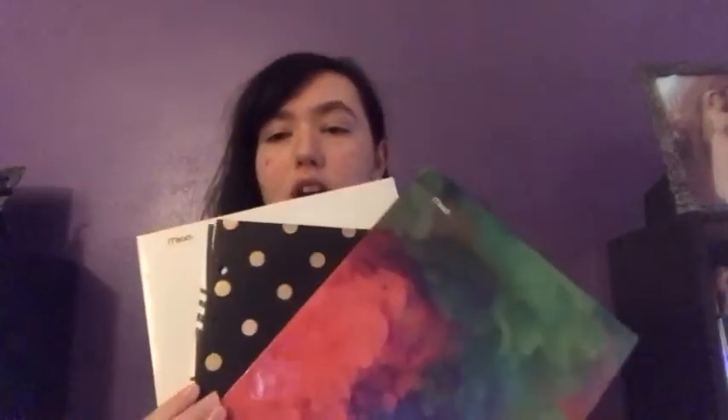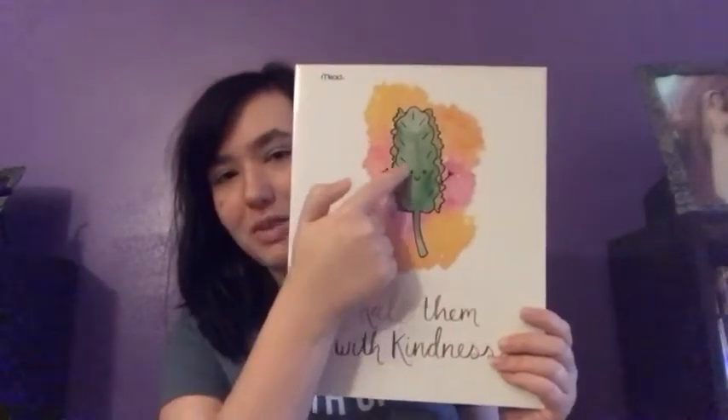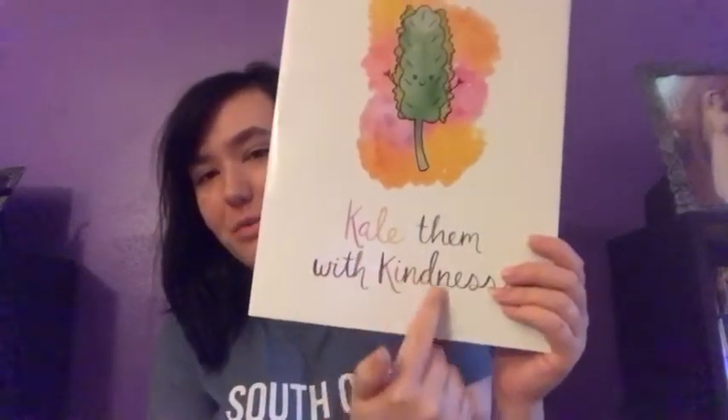I also got these really cute folders — they're a dollar at Target. They're super cute, and I figured because of the designs on them I would put them with different class periods. So science, history, math, and this one's for English because it's so cute — it has a little piece of kale on it and it says 'kale them with kindness.' I just thought that was really cute, especially since it's one of my favorite Selena Gomez songs.